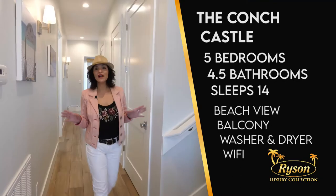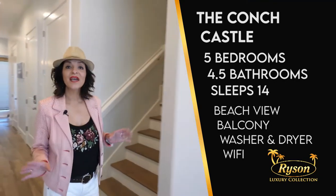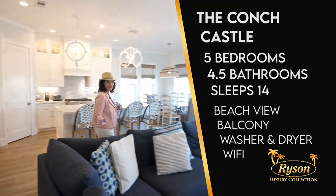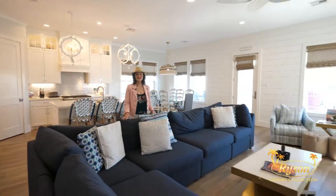This incredible house accommodates up to 14 guests and offers five bedrooms and four and a half baths. If you're looking for a luxury beach house rental, the Conch Castle is it.